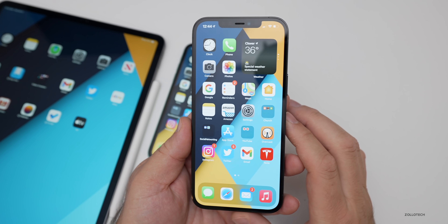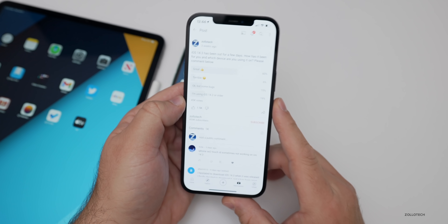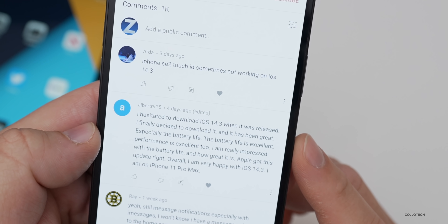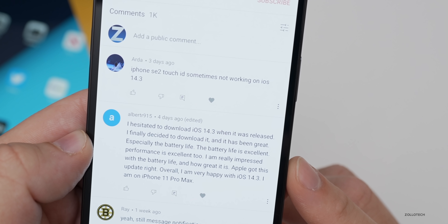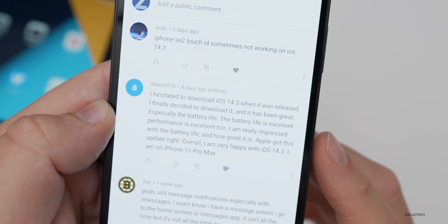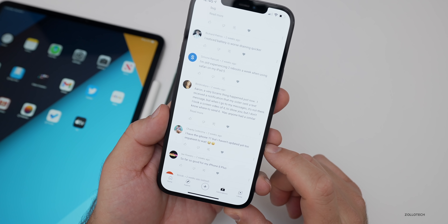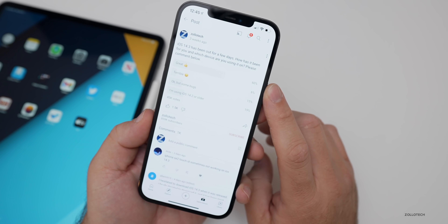Quite a few of you responded to the community poll with 45,000 votes. Scrolling through comments, one person said they finally downloaded 14.3 and found battery life and performance excellent — an iPhone 11 Pro Max user very happy with the update. There are thousands of comments, and reading through many of them you see both good and bad reports. For this poll specific to iOS 14.3, about 60 percent say it's great, which is a good sign, though not quite where we were with iOS 13.7.